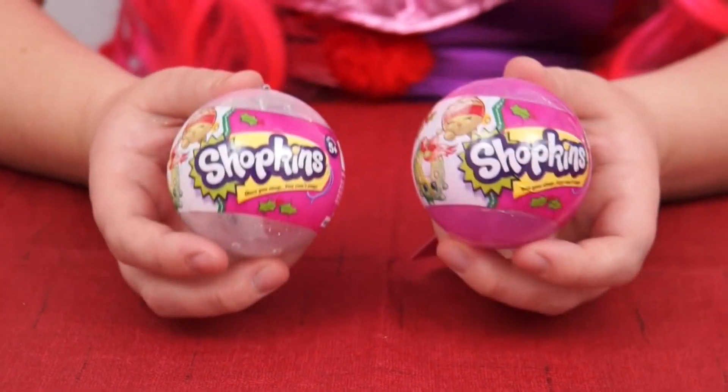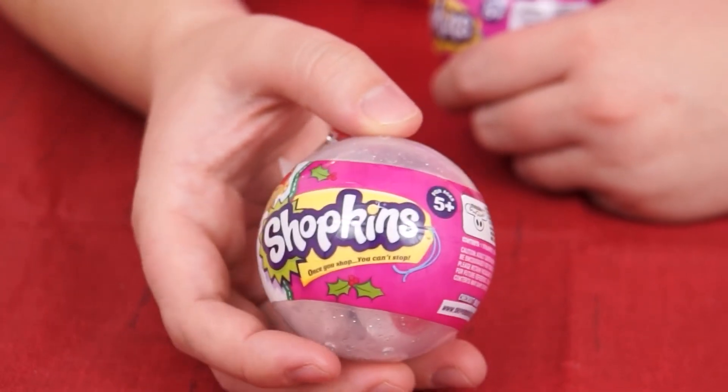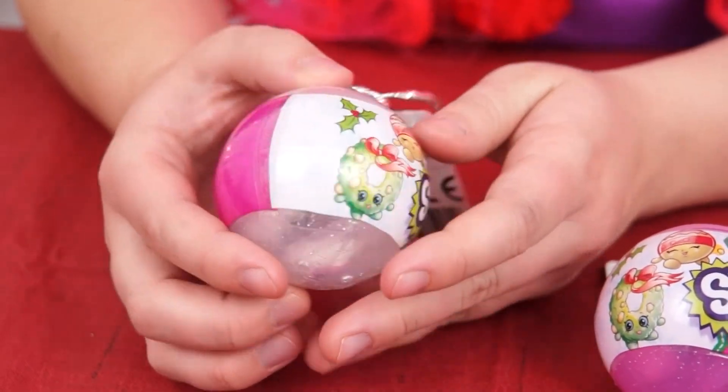It's two of the Shopkins Christmas ornaments! Each ornament has two special edition Christmas Shopkins inside! I can't wait to see which ones I got! Let's open this one first!